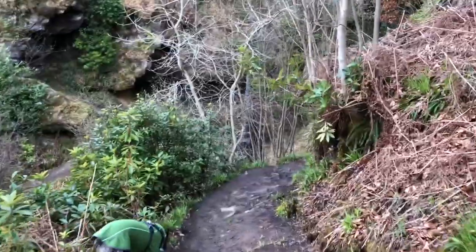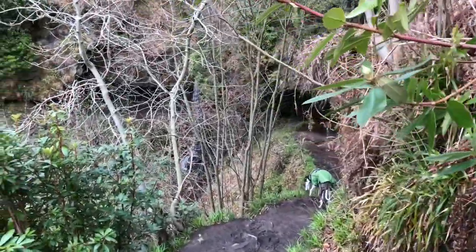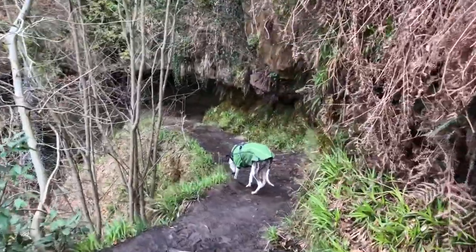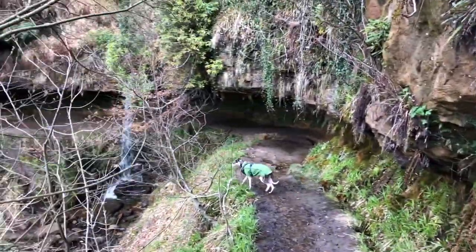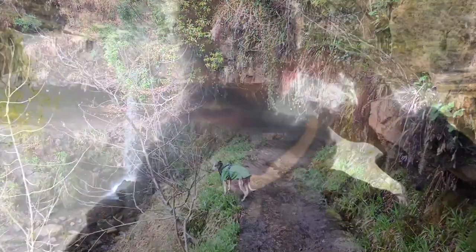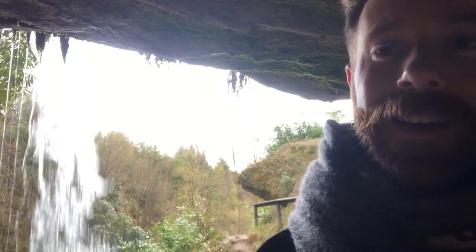We're on our way to Maspie Den. Coming down to the waterfall which is scooping out underneath the rock. This is underneath the waterfall - we're kind of in this scooped out piece of rock. You can see right behind me the water is pouring down.